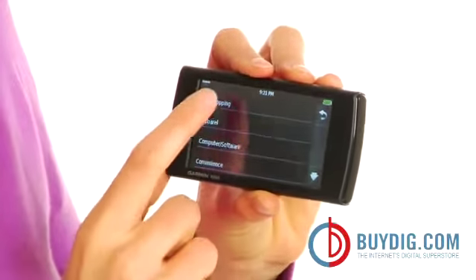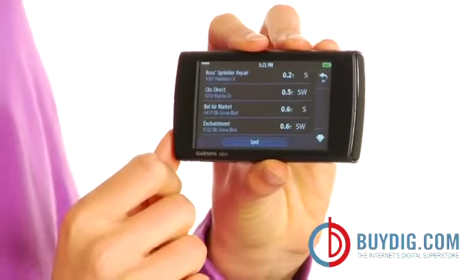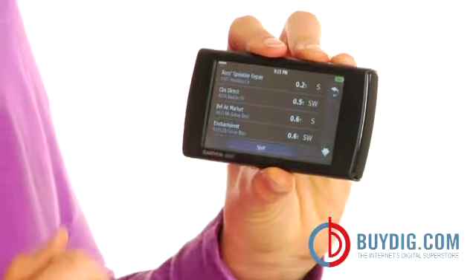Icing on the cake extras include auto reroute, speed limit indicator, and a built-in travel kit with a picture viewer, world clock, and currency and measurement converters.